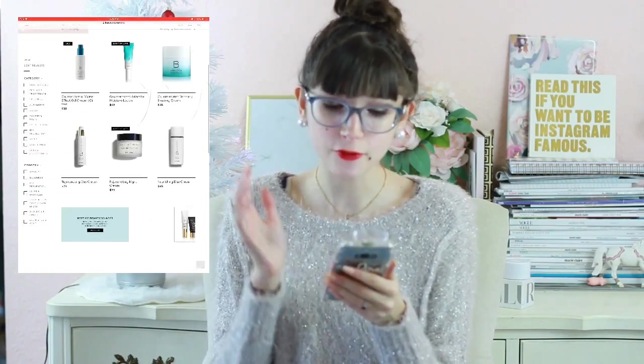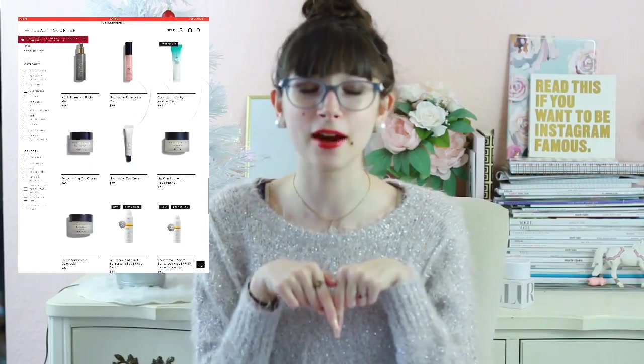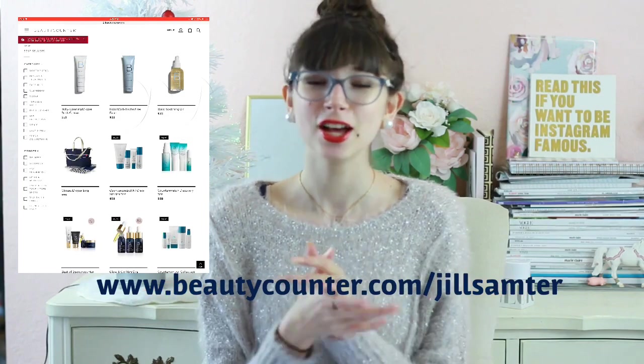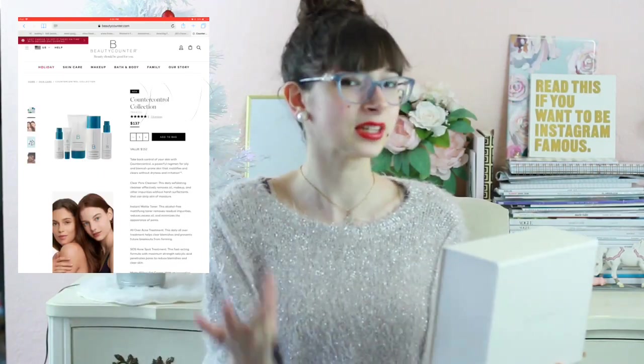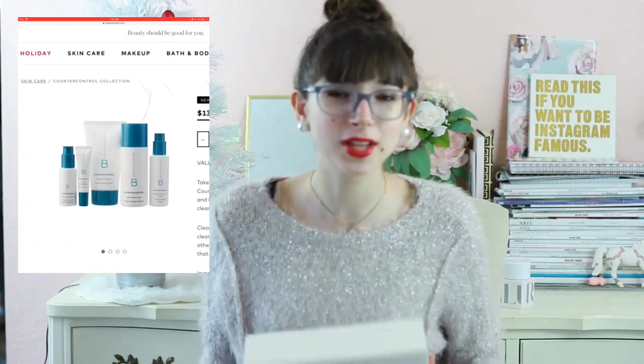The next thing I have for you guys — if you have oily or acne skin — Beauty Counter just came out with their holiday set. I'll link everything down in the description box below and the website link up on the screen. I got the acne one. Beauty Counter is amazing; all of their stuff doesn't have toxins and it uses mostly natural ingredients and it really works. It's one of those companies that actually works. The next thing under skincare is makeup remover wipes.